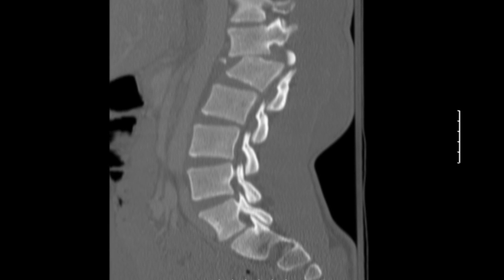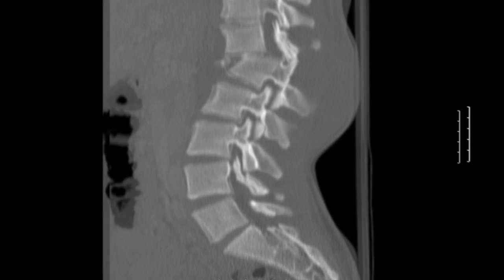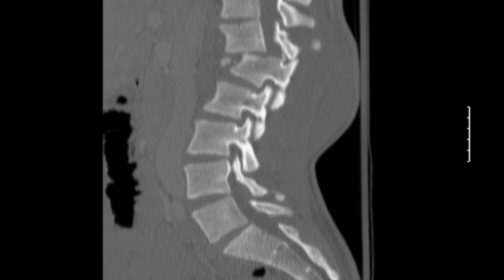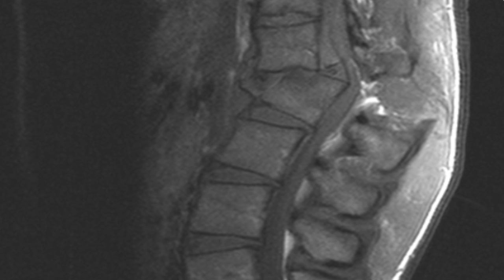Within probably about ten minutes of having a CT scan, we had the gentleman back in the operating room. Malik had an L1 compression fracture with a subluxation of his T12 and L1. So he had about a 40-degree kyphosis. His spinal cord diameter was about 95% compromised.